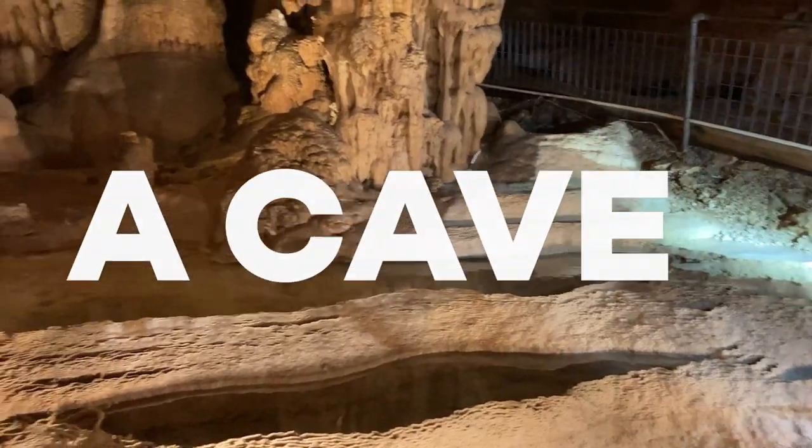Hey everybody, welcome back to the channel. This video is a result of a problem I had to solve recently for a session that I photographed in a cave. It was really fun — the session was super cool — but when I was prepping for it I realized I don't have the right camera bag to do this job. So that sent me on a search.